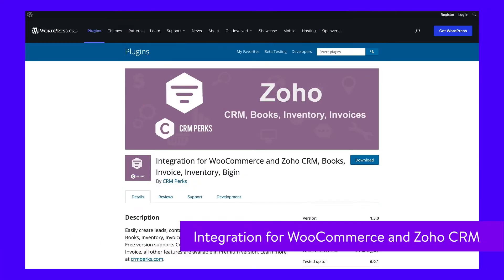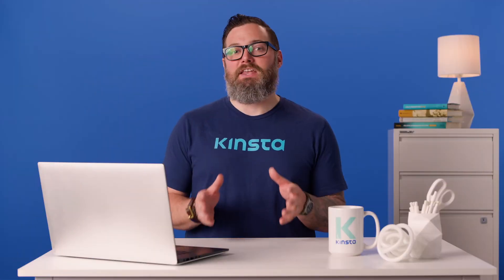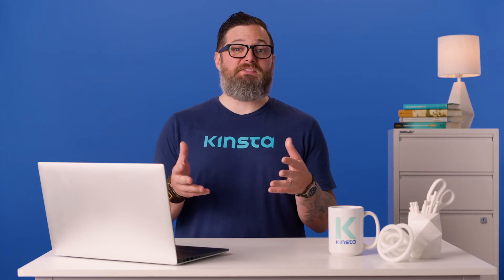Zoho is a suite of various enterprise tools, from Zoho CRM to Zoho Inventory. And thanks to this plugin, you can get all of its features integrated into WooCommerce. With a bit of setup, everything will be fully synchronized and automated.